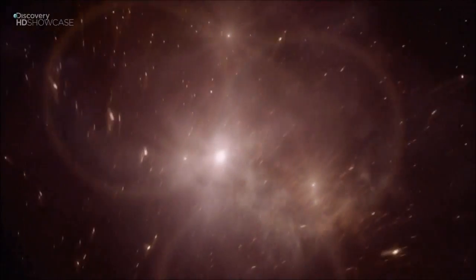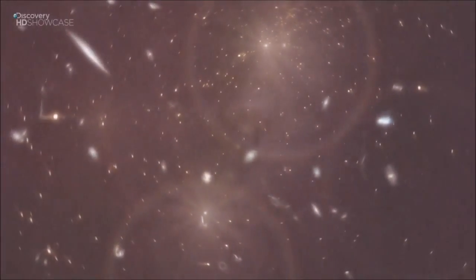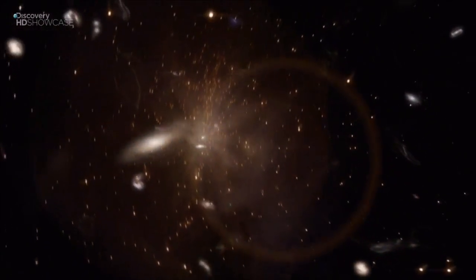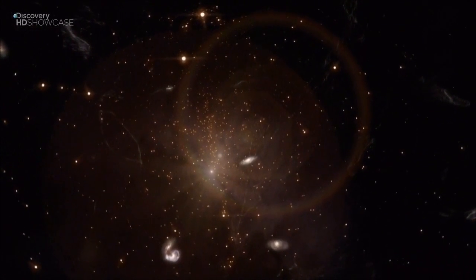Galaxies look isolated — it's true they're trillions of kilometers apart — but they actually live in groups called clusters. These clusters of galaxies are linked together in superclusters containing tens of thousands of galaxies. So where does our Milky Way galaxy fit in?